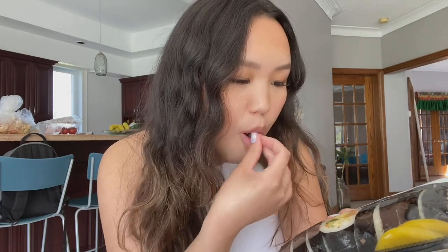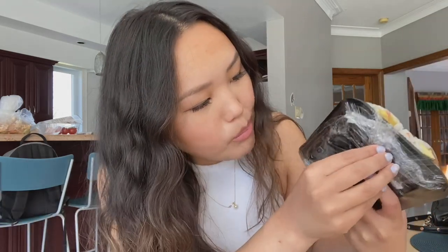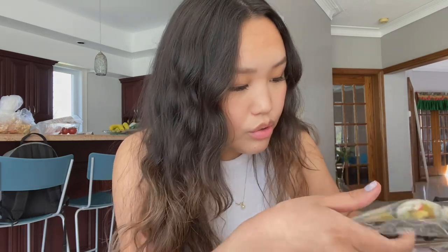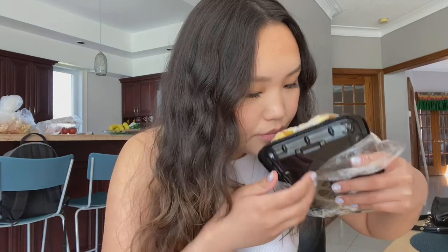Let me eat a few pieces of the kimbap on camera. This whole thing was seven dollars, which is so good — it would be good for like two people. Siring and I both like it, so I'm gonna save him some.